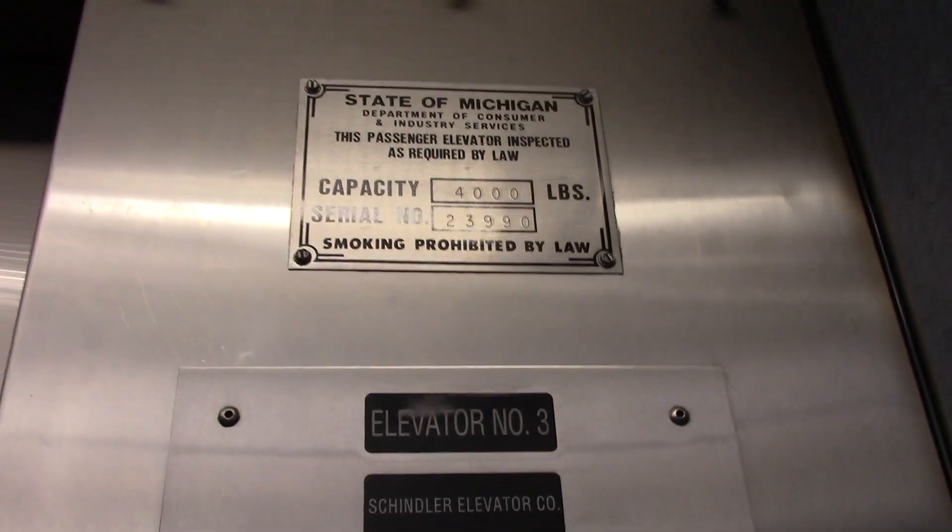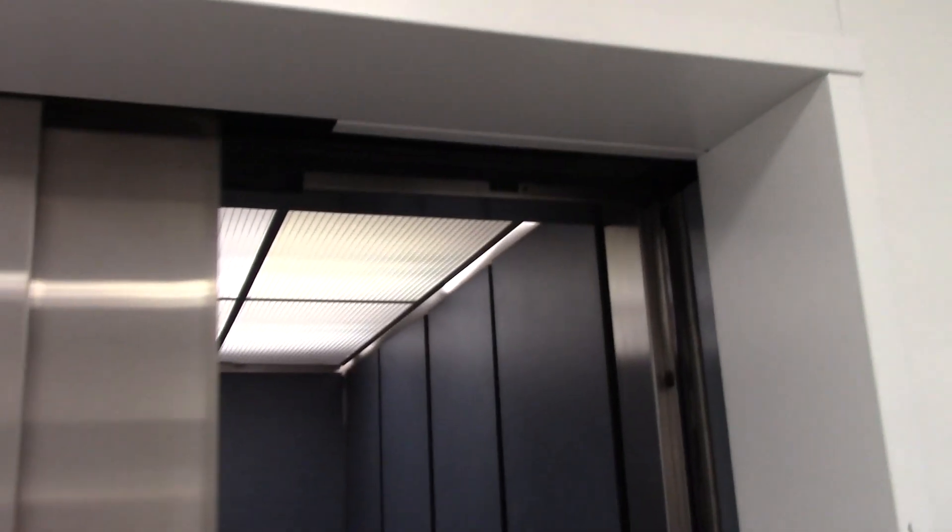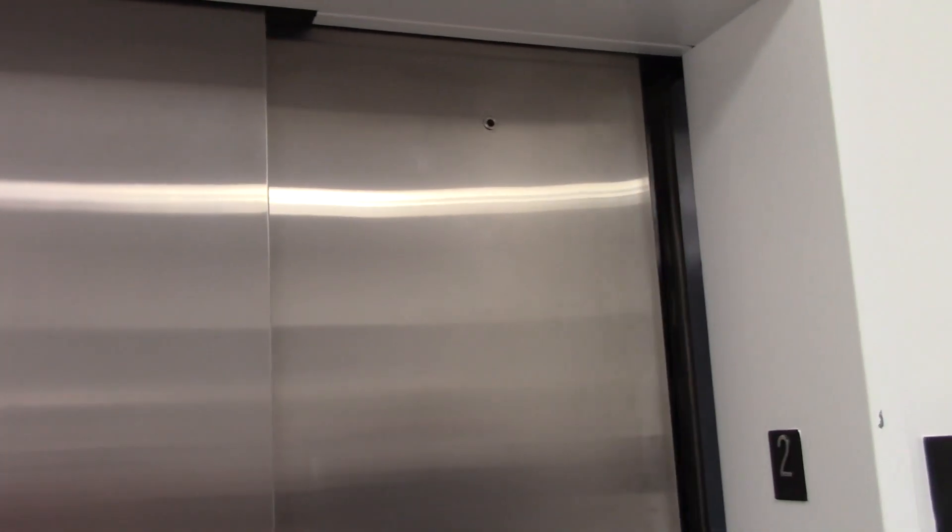Elevator three — is there at least one more, if not two others at the bank? I'll send it up so it closes faster. It looks like a Schindler lantern. It has a Schindler key. Let's see if we can hear the motor.